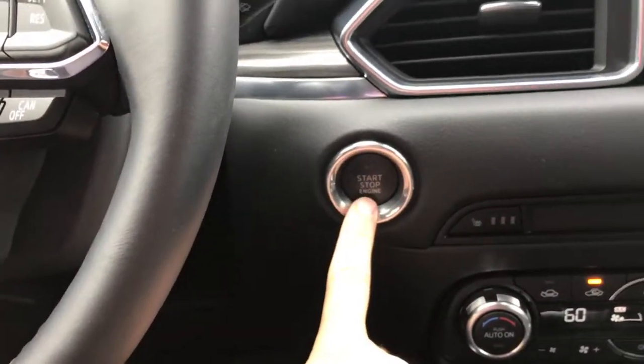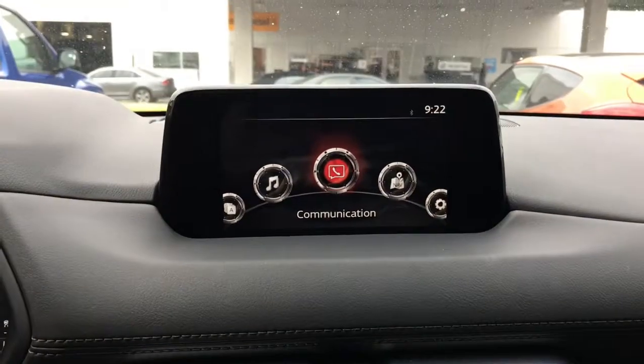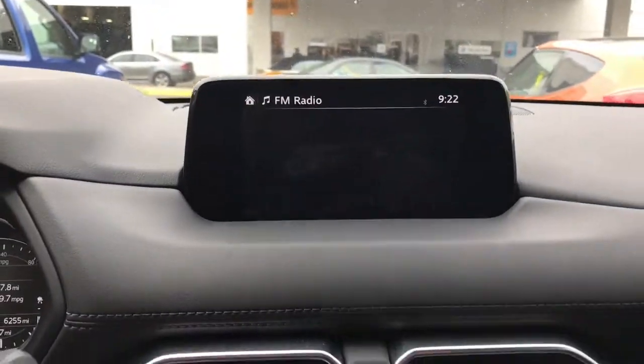Here is your keyless push start button right there. Your infotainment center is a touchscreen, which is active as long as you're going five miles an hour and below.